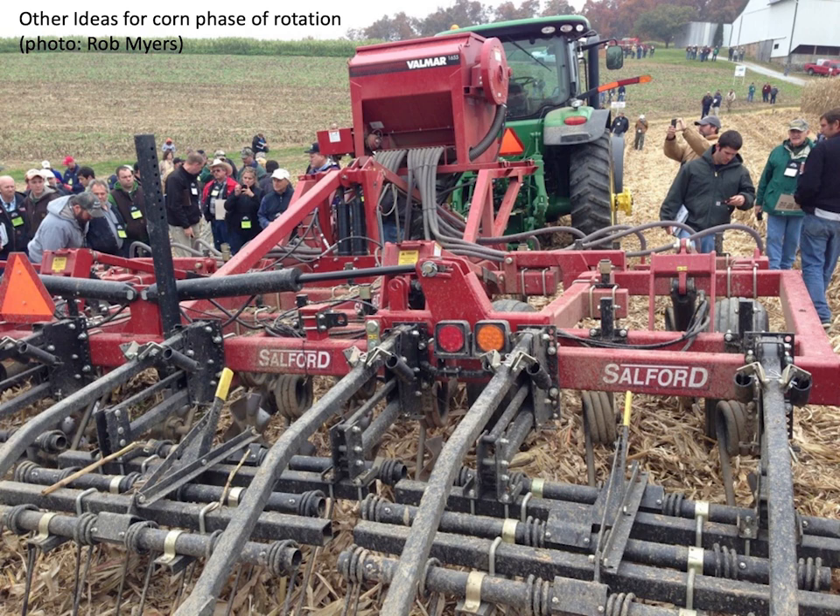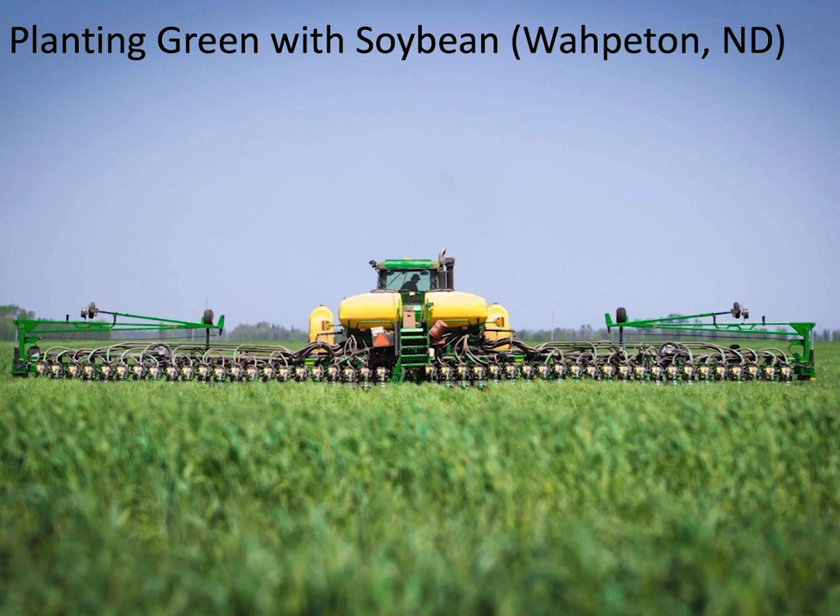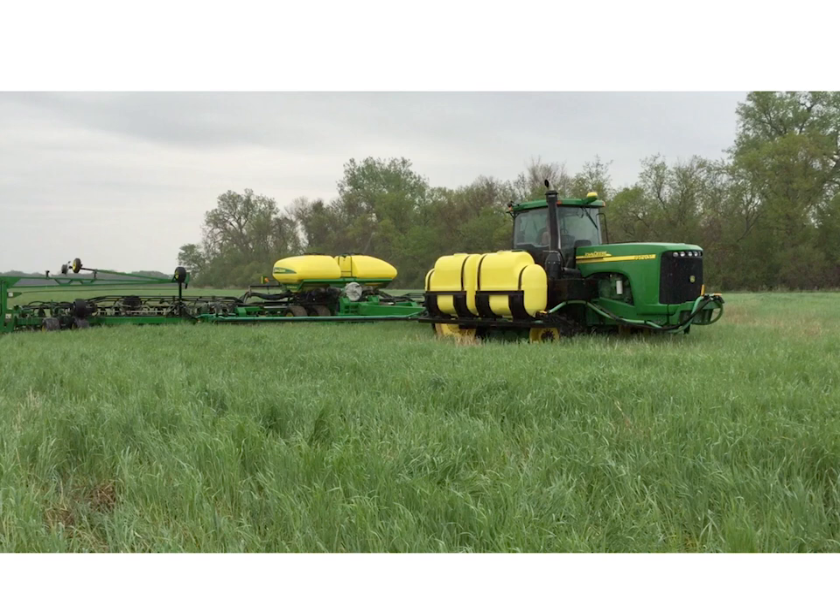Now let's talk about what that rye looks like the following year and planting soybean. A few of you are planting green into soybean — some good experiences, some bad. I've seen farmers get hurt with soils drying out too much, and farmers who couldn't have gotten into the field without the rye. The key to using cereal rye and planting green is to monitor it constantly. Cover crops aren't the kind of thing you put out there expecting them to solve all your problems — watch them like you would any other crop in the field.